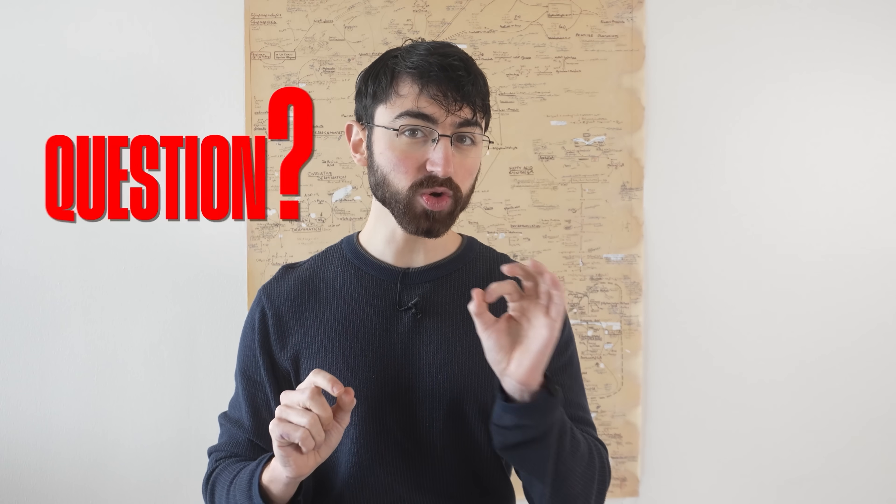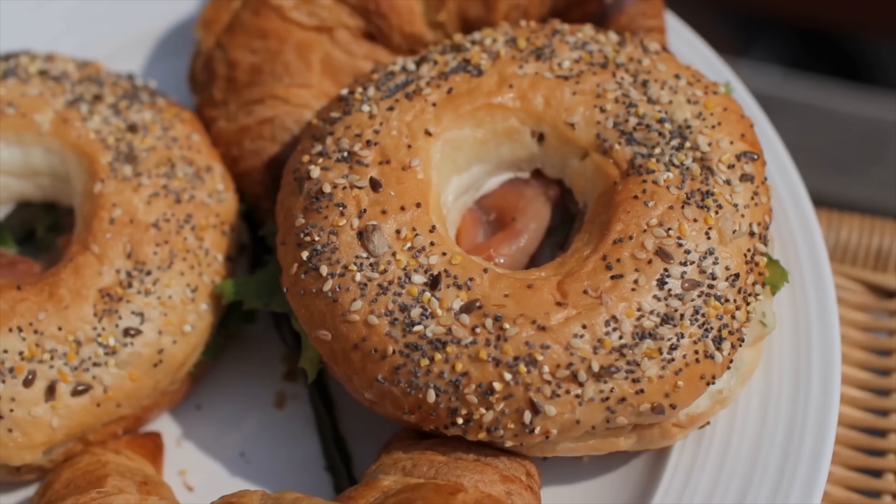However, an obvious question remains: why do some people report ballooning up when they eat any carbs, while other people seem resistant to carbs in terms of weight gain? They can eat pasta, bagels, and cookies to their heart's content without gaining excess body fat. It's not fair, but it's a legitimate question — one researchers sought to address in this Mendelian randomization study.